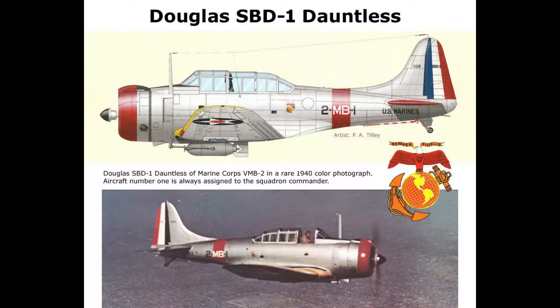By the time of Pearl Harbor, the Dauntless equipped dive bomber and scout bomber squadrons aboard the Pacific Fleet's carriers. VB-2 and VS-2 flew from the USS Lexington, and VB-6 and VS-6 were based on the USS Enterprise, replacing the BT-1s and Vought Vindicators previously embarked. Foreshadowing events to come, the SBDs of Lexington's air group would participate in a simulated attack on Oahu in May of 1941.